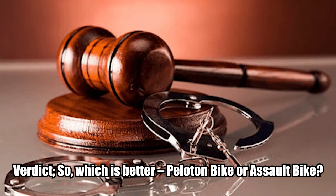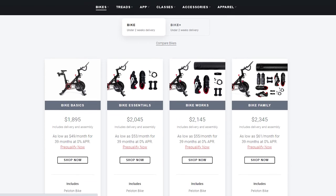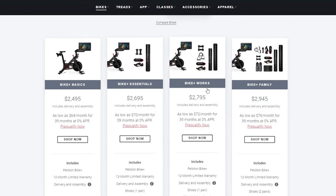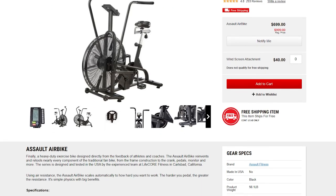Verdict. So, which is better, Peloton Bike or Assault Bike? The Peloton Bike is definitely the more interactive machine of the two, largely because it comes with a large screen and allows you to connect with instructors. It also offers excellent programs and resistance levels. However, if you want a sturdier and more durable bike, the Assault will make a better fit.